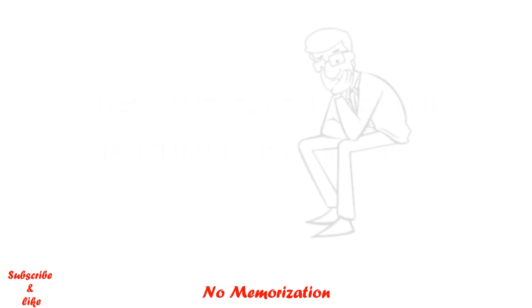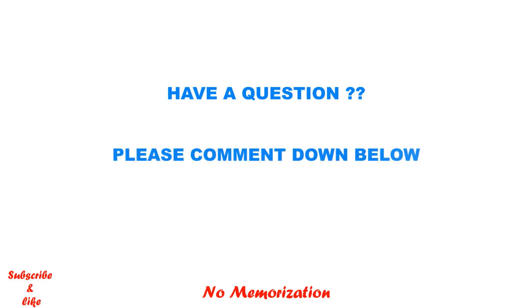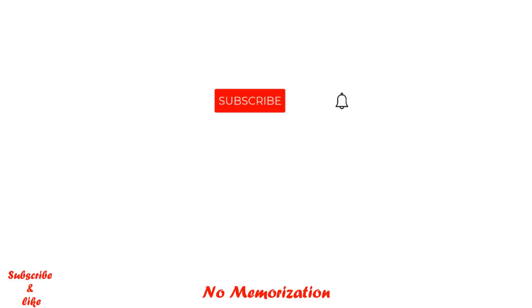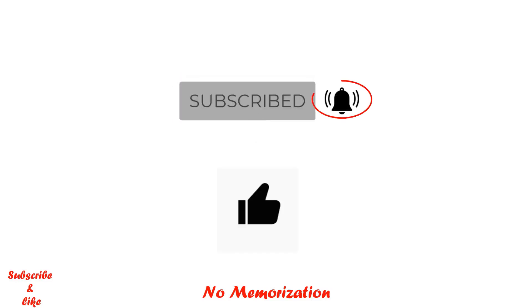At any point, if you get stuck, I would encourage you to contact ECFMG — you can call them or email them. If you have a particular question or want me to make a video on a specific topic, please comment down below. If you find this video helpful, please consider subscribing to my channel, liking this video, and turning on the notification bell icon so that you do not miss any of my new videos. Thank you so much for watching.